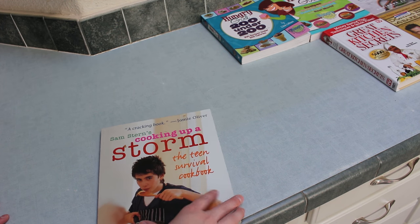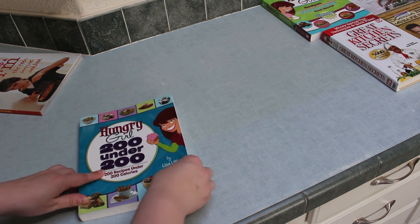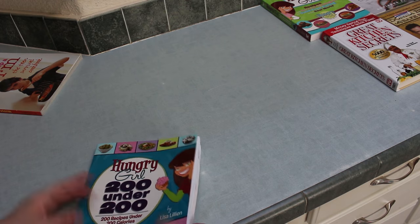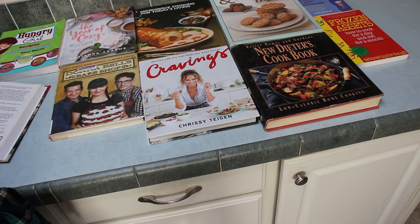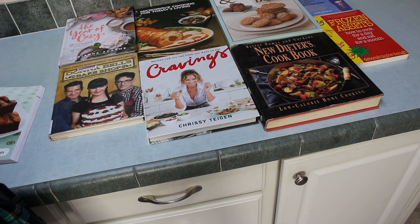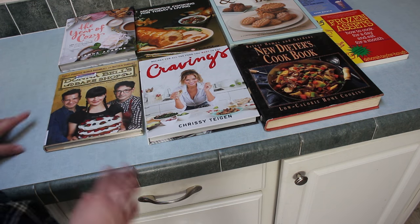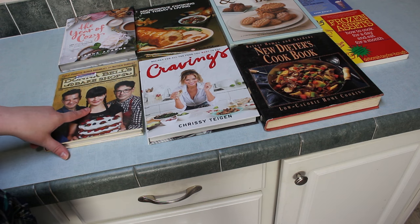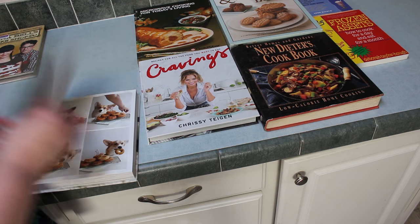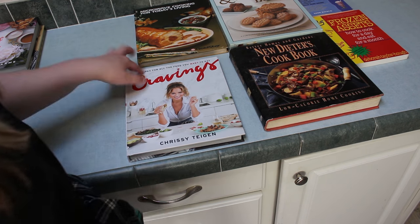Hungry Girl: 200 Under 200 — one of my favorite cookbooks, everything is under 200 calories and look how many I have bookmarked, I was obsessed with this one — keeping it. 'Great Kitchen Secrets' — I never opened it, getting rid of that. Another Hungry Girl book with different calorie counts — never looked at it, getting rid of it. One with Pauley Perrette from NCIS — just got it a week ago so I'm going to go through it still. 'Year of Cozy' — super cute with cozy recipes, crafts, homemade things, even grain-free doggy donuts — keeping this one. 'Cravings' — just got it in a PopSugar box, everything looks so good — definitely keeping.